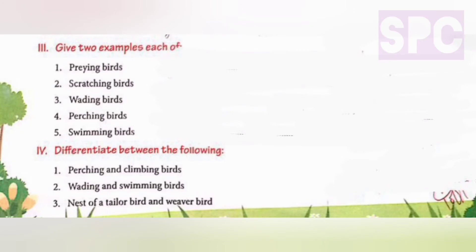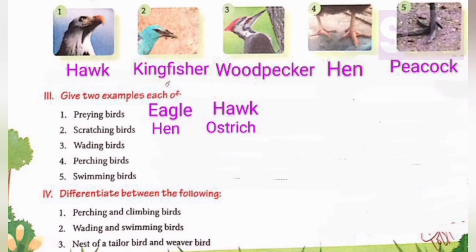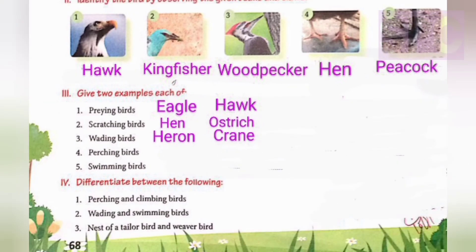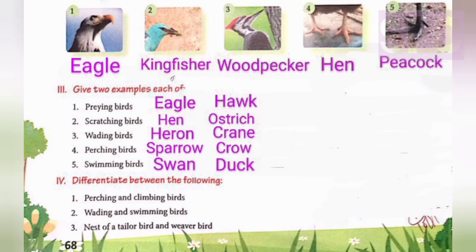Question number three: give two examples of each. First, praying birds - birds that feed on other animals: eagle and hawk. Second, scratching birds: hen and ostrich. You can include peacock as well. Third, wading birds: heron and crane. Fourth, perching birds: sparrow and crow. Fifth, swimming birds: swan and duck.